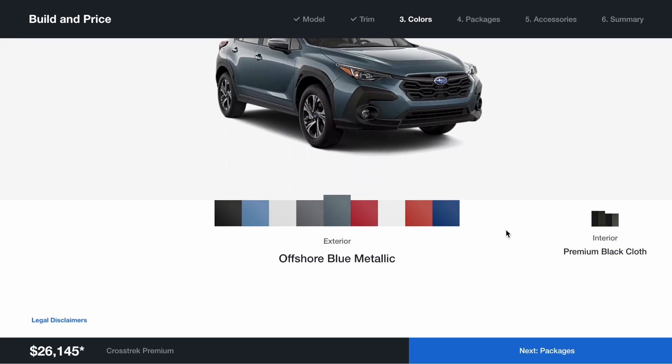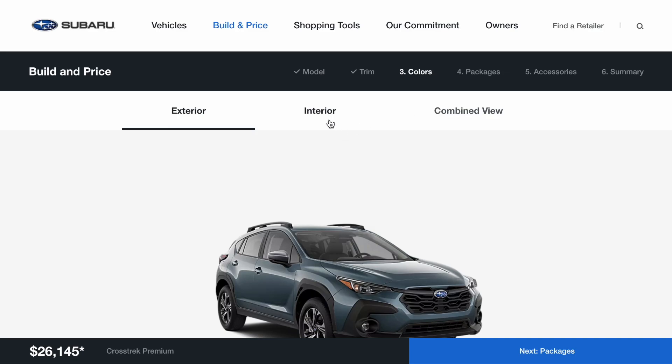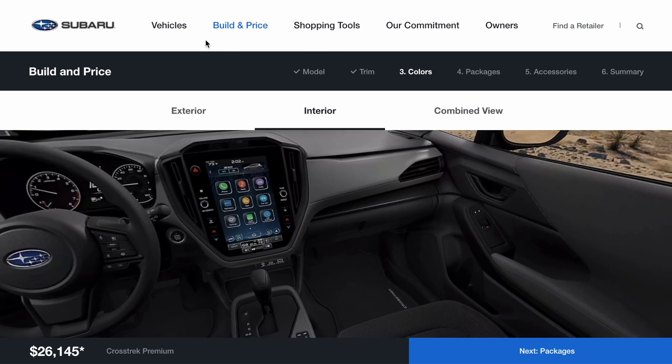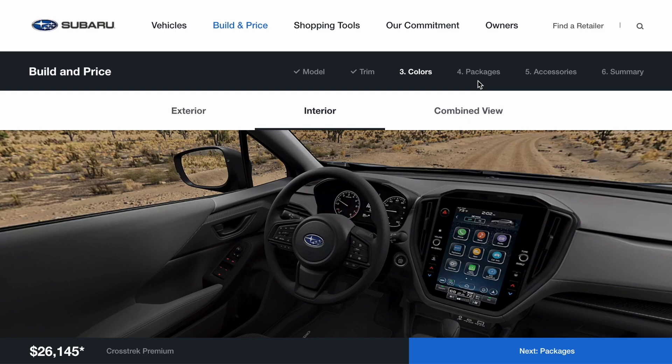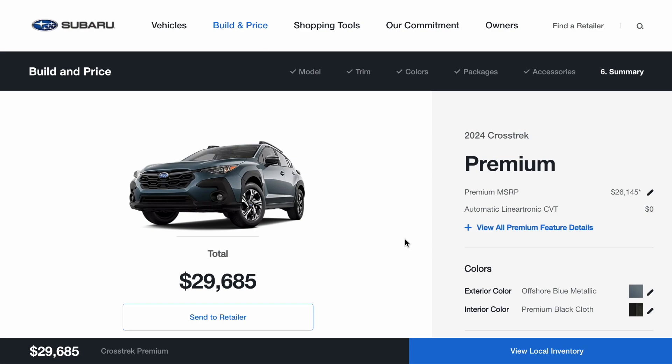Head on over to the configurator — you can build one out now. We're seeing deliveries for base and premium cars in the August to September timeframe. And if you're looking for the Sport or the Limited model, they're just around the corner, available in the fall, and they're open for order as well.